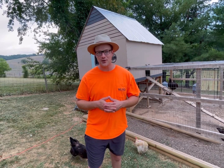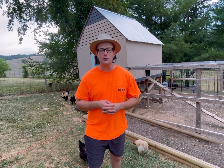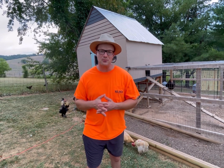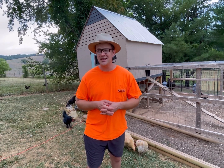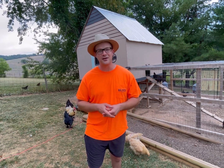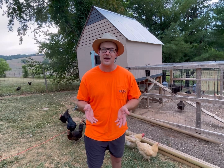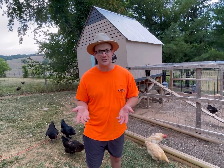Hello YouTube world, Pretend Farmer here — not a real farmer, just pretending. We've got a heat wave going on here on the Pretend Farm, and we've installed a fan in the coop to help circulate air and keep the chickens cool at night while they're on the roost, because temperatures are pushing close to 100 degrees. So if you hear a fan running in the background, that's why. Gotta keep the chickens comfortable.